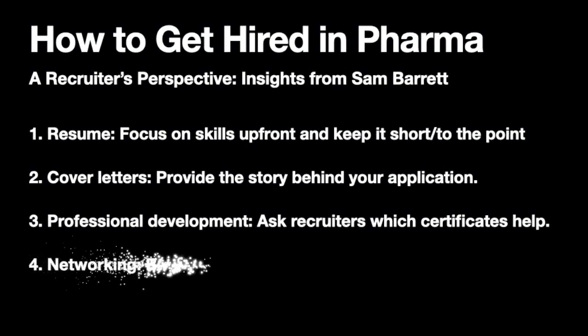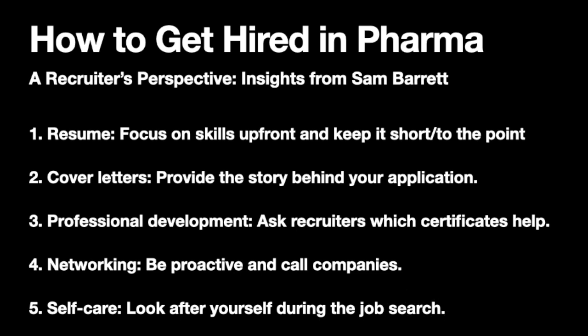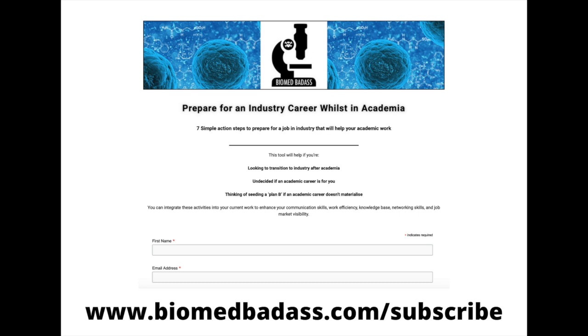Number four, networking — be proactive and call companies. It takes courage to take those steps, but it can pay off if you're able to leave a lasting impression and build important connections. And lastly, number five, look after yourself — treat yourself well during the job search process. You'll undoubtedly face rejection along the way, but don't get disheartened and take regular breaks. You'll get there in the end. If you've enjoyed this content, head over to my site where I've got a free download with great suggestions to help you prepare for a job in industry.